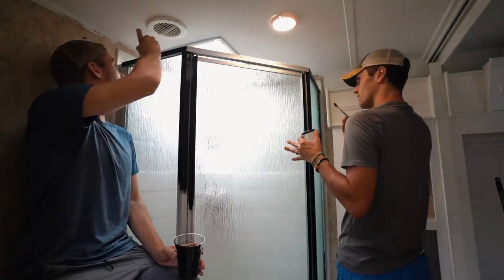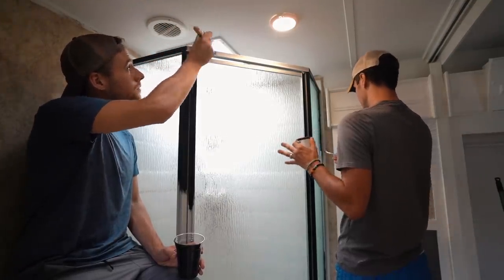This is looking so good. Over here where it was done first it's starting to dry and you can start to see the matte finish.